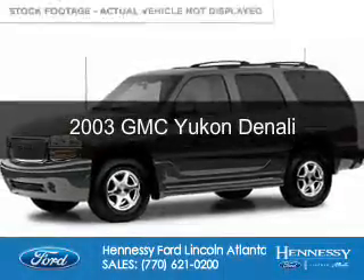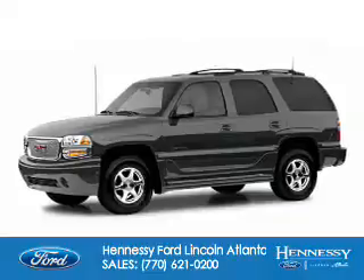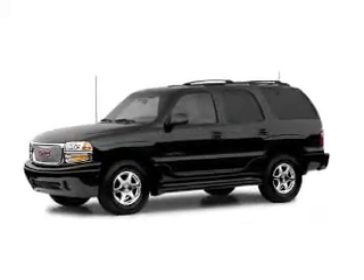This is a used 2003 GMC Yukon. It's powered by all-wheel drive, a 6-liter, 8-cylinder engine, and a 4-speed automatic transmission.